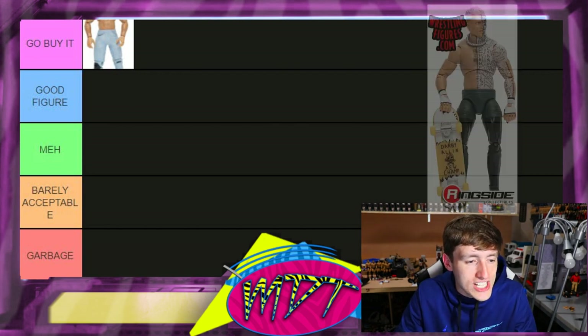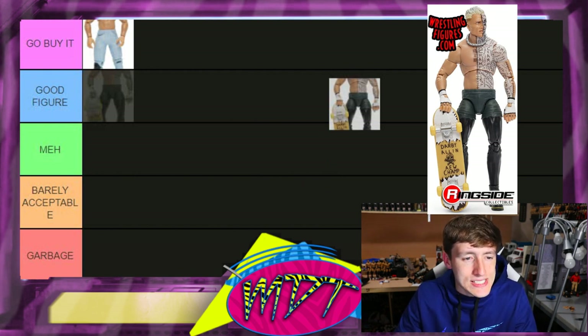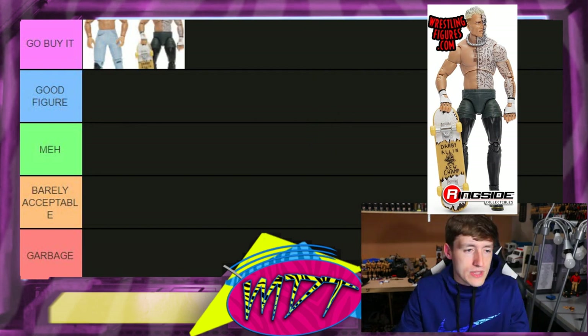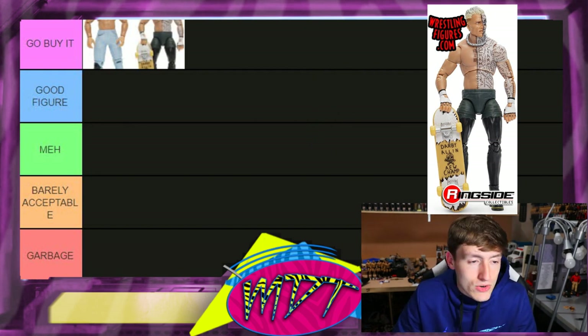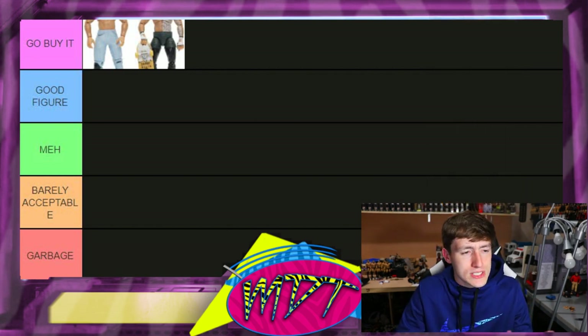Next up is the chase variant version of AEW Unrivaled series three Darby Allin. This one is 'Go Buy It' — but can you even find it in the store? I don't know. It's a really good figure, it looks fantastic. I love the body paint; the Darby Allin itself is so damn good.